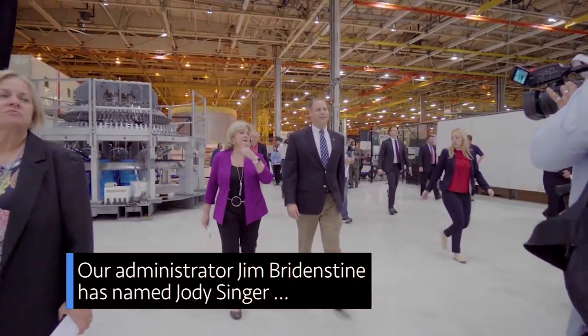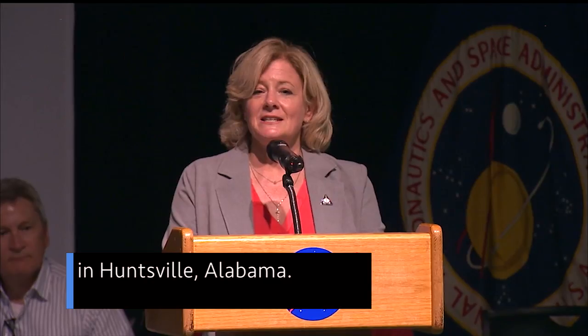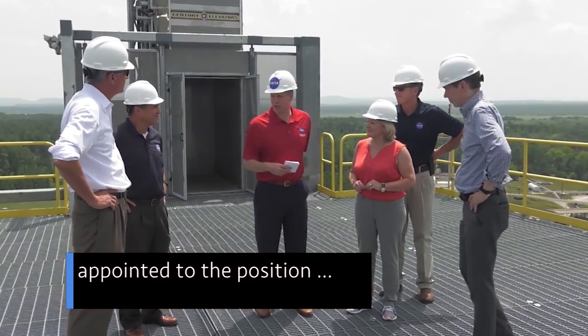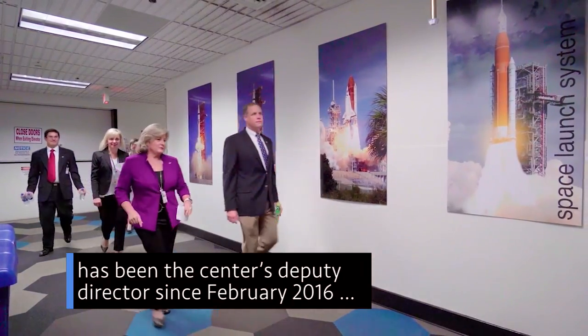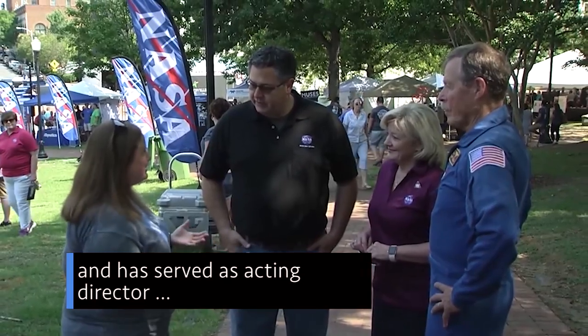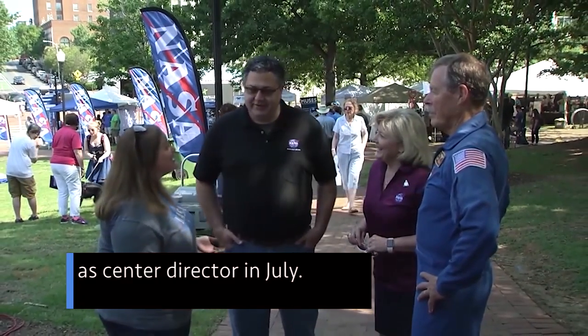Our Administrator Jim Bridenstine has named Jody Singer director of the agency's Marshall Space Flight Center in Huntsville, Alabama. Singer, who is the first woman appointed to the position, has been the center's deputy director since February 2016 and has served as acting director since the retirement of Todd May as center director in July.